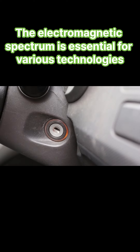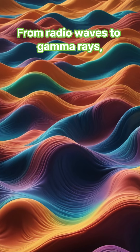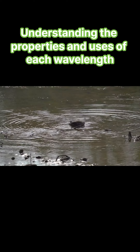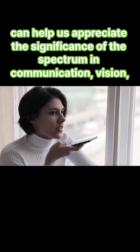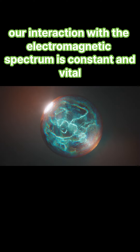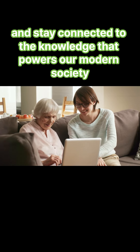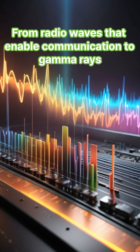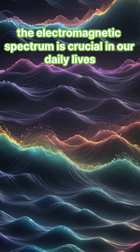The electromagnetic spectrum is essential for various technologies and daily activities, from radio waves to gamma rays. Each type of radiation plays a unique role in our lives, from radio waves that enable communication to gamma rays used in medical treatments.